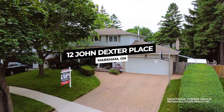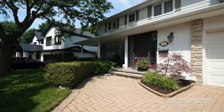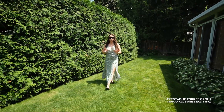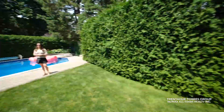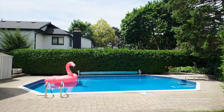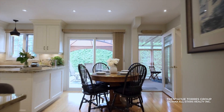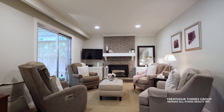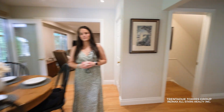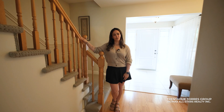12 John Dexter Place is a perfect example of a classic Markham home. A pie-shaped lot with a 60-foot frontage that widens to almost 100 feet across the back, and a spacious, private backyard with an in-ground pool. A traditional layout with formal living and dining rooms, plus a family room and even a bonus sunroom. And of course, 4 bedrooms, 3 bathrooms, and a finished basement make this the perfect home for a growing family.